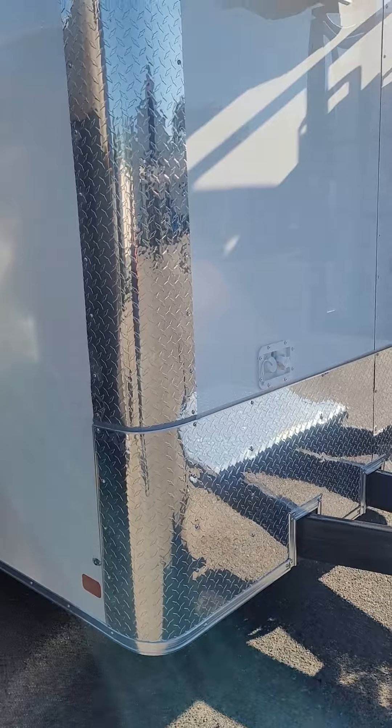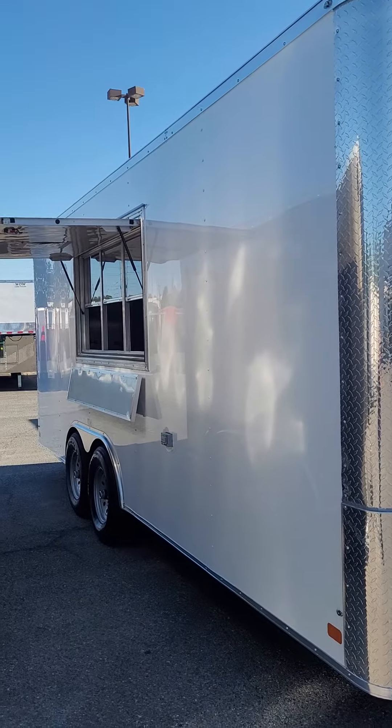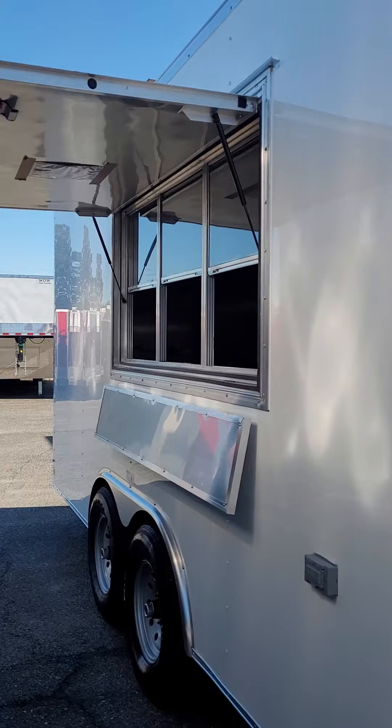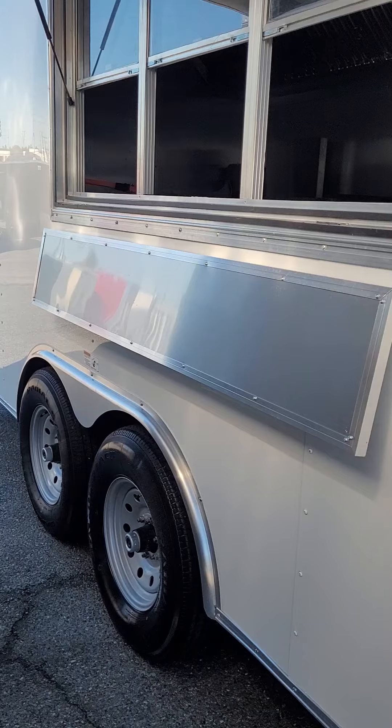This one is a flat front — we also do these in the Vino's. It's semi-screwless, .080 metal, with a really sleek appearance. It has a 3x6 concession window combo with windows and screens, all lit up, and a fold-down shelf on the exterior.